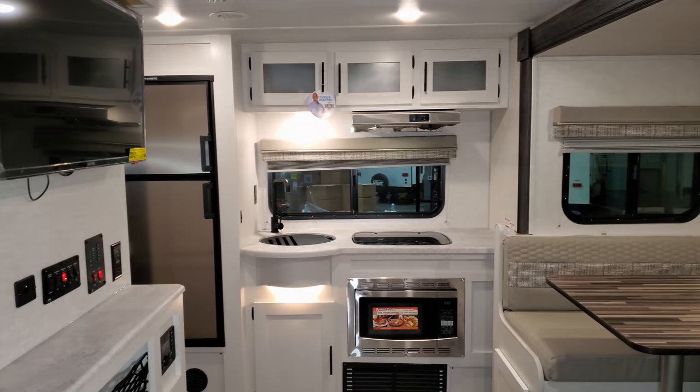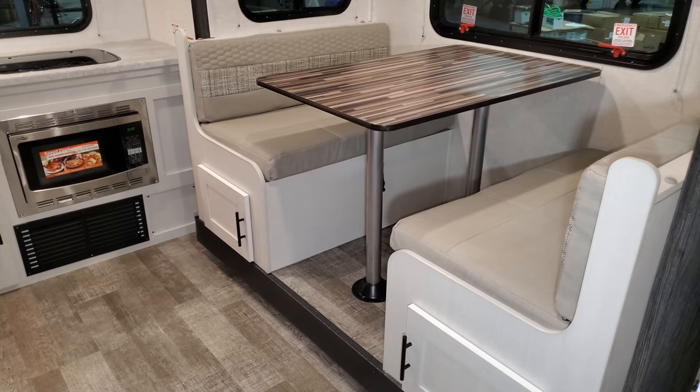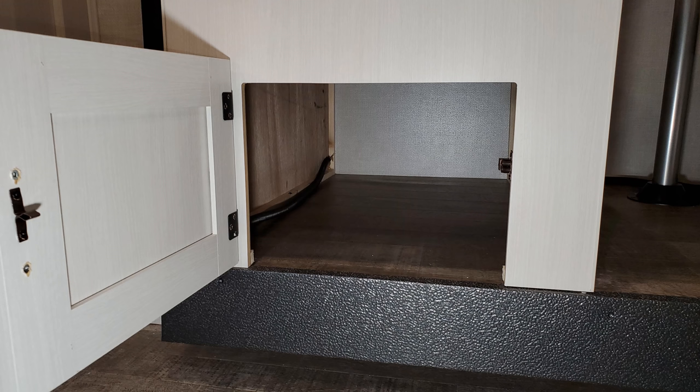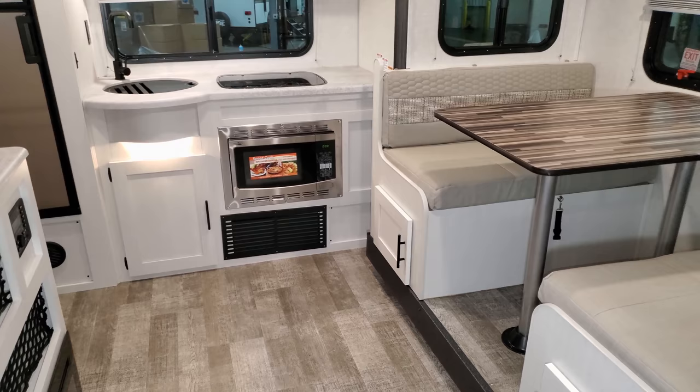We're now up inside the brand new R-Pod 202, looking toward the rear of the coach. This is a rear kitchen, front bedroom layout. This particular unit was ordered with the standard booth dinette, which will fold down and make into a bed. There's also storage underneath each dinette seat.